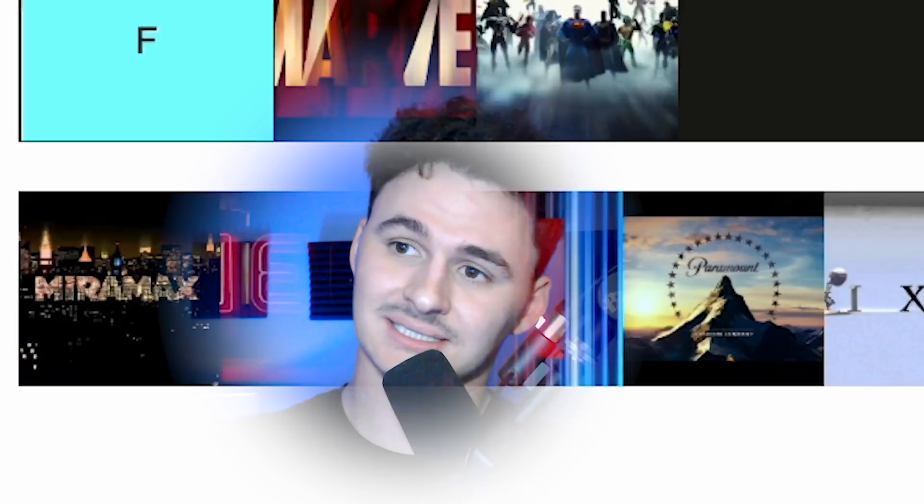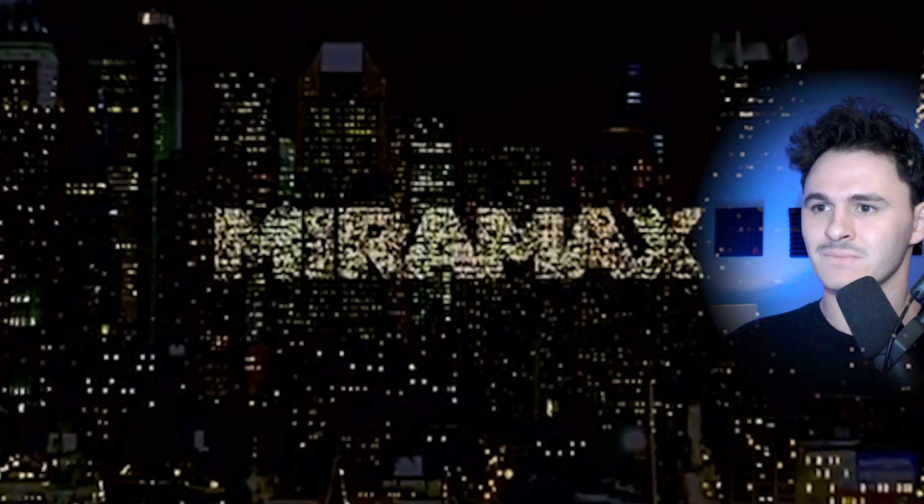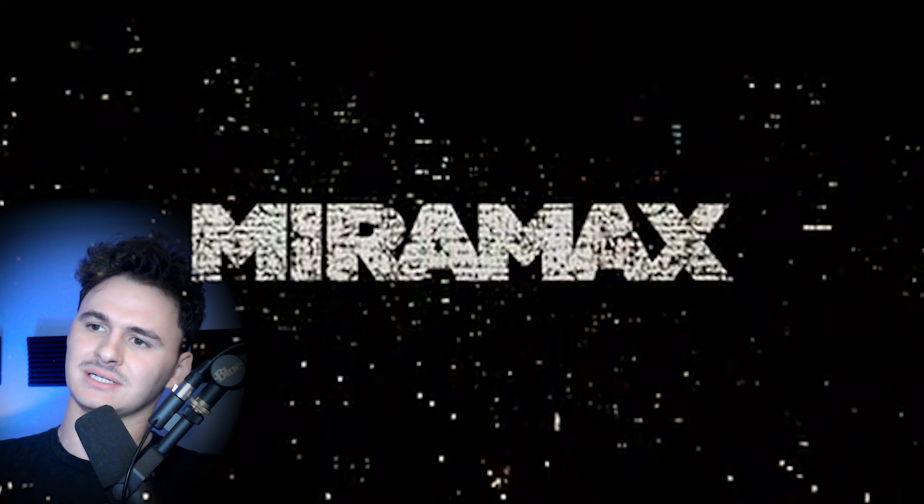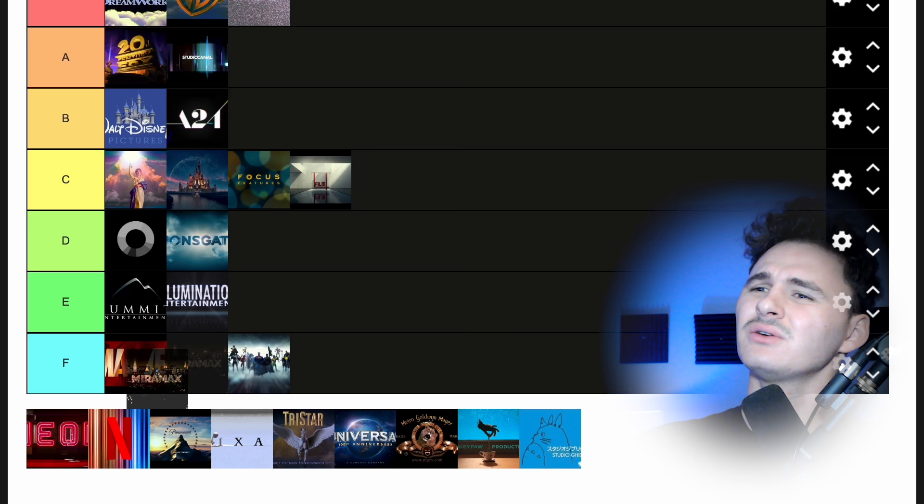Miramax is solid. They form the logo with the lights — the citizens form Miramax. It's okay, it's nothing great, but it is pretty special. I don't see it anymore, I wonder why that is. I like the piano — it's a nice tune. I'll go B. I like the Miramax opening.